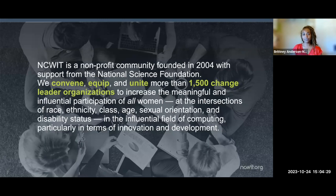NCWIT is a nonprofit community founded in 2004 to convene, equip, and unite more than 1,500 change leader organizations across the country and in U.S. territories — we're now international — with the explicit purpose to increase the meaningful and influential participation of all women and gender non-binary individuals in computing and technology, particularly in innovation and development.